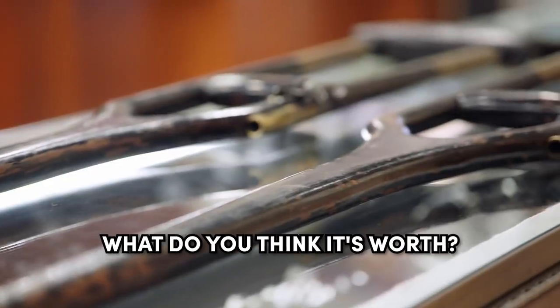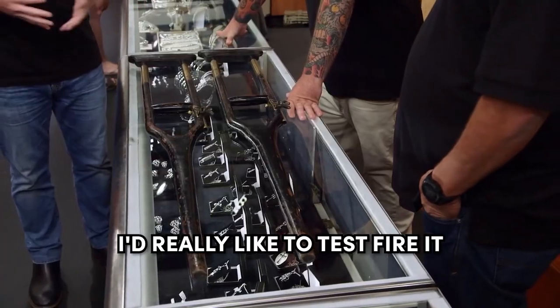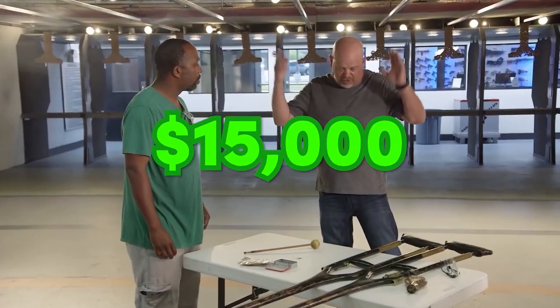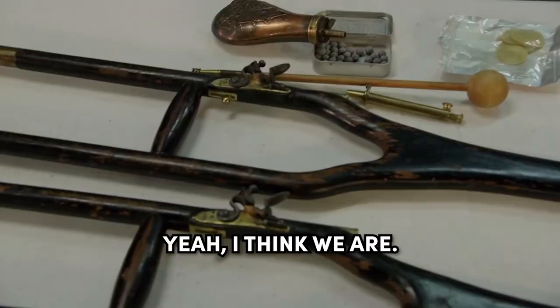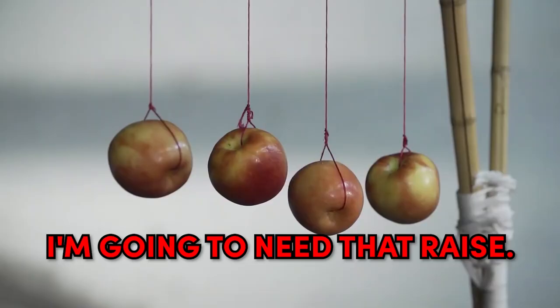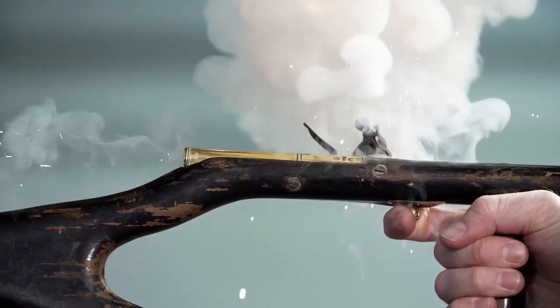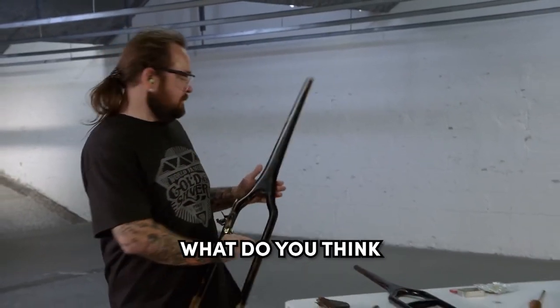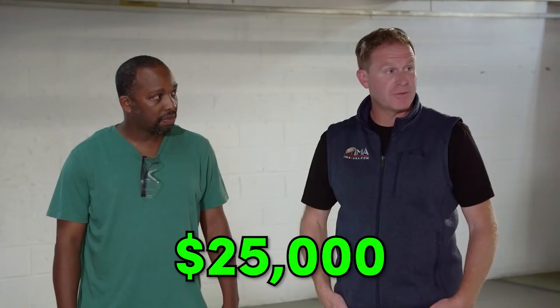That is so cool. So what do you think it's worth? I'd really like to test fire. Let's do it. Rick is very good at negotiating and he's able to make a deal for $15,000. Ready to fire these things? Yeah, I think we are. So go ahead and put on your eyes and ears. All right. You ready, Chum? I'm going to need that raise. Woo! That's how it's done. What do you think they're worth? Get the right auction, $25,000 for it.